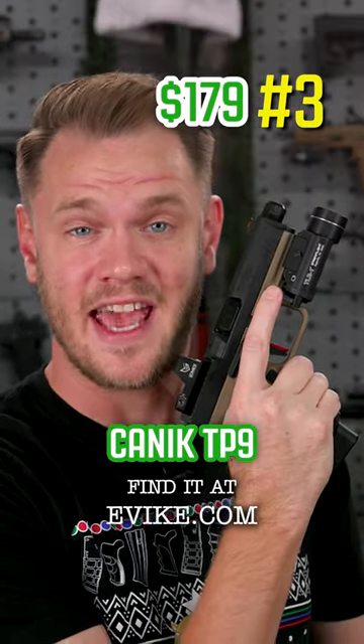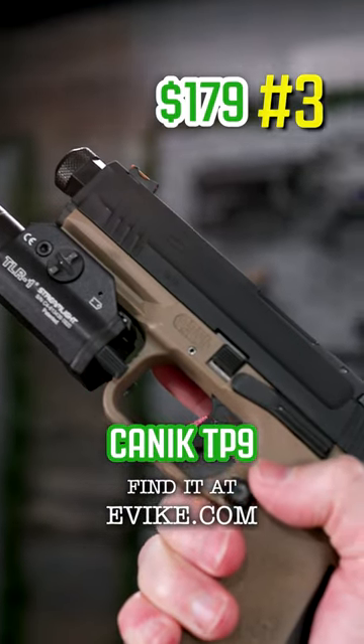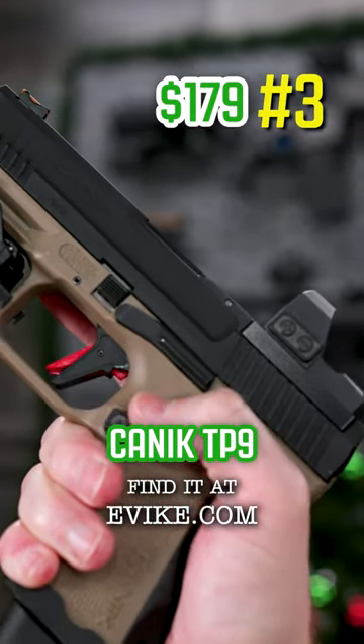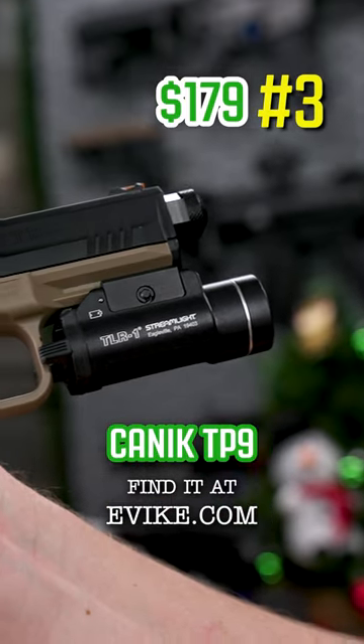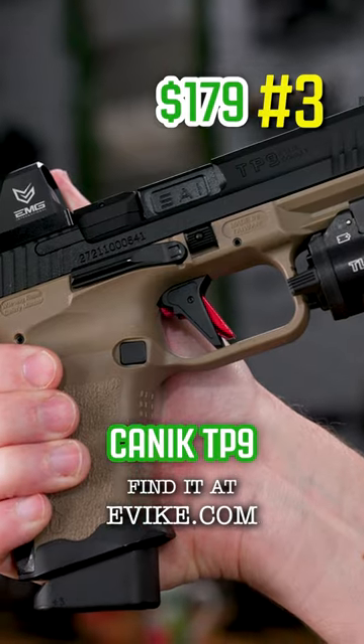The Cybergun licensed Kanik TP9. This is one of the newest pistols to come out this year. You can mount a sight to it, and it's got threads on the barrel for a suppressor as well as rails for lights and lasers. These pistols are super cool, very capable, and make a great gift for any airsofter.